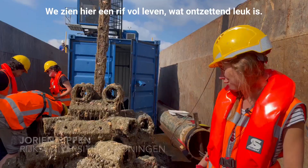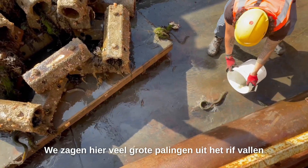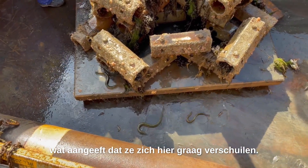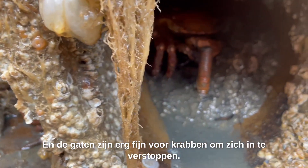We see a reef full of life, which is very nice. What we first always do is get the fish out, and what we saw here is that there were a lot of large eels falling out of the reef — they really like to hide in these places. Also baby eels, and the holes are really nice for crabs to hide in.